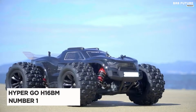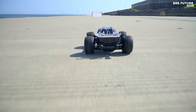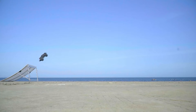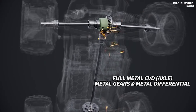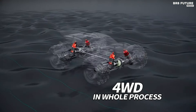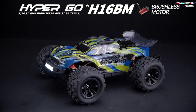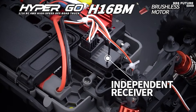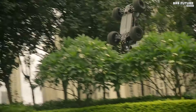The HyperGo H16BM stands as a pinnacle in RC cars, crowned the best in its class for its formidable capabilities. Equipped with a hobby 2845 4200kV brushless motor featuring a four-pole design and metal heat sink, alongside cooling fans, it promises unrivaled power and durability. Its robust transmission, fortified with metal gears and differentials, ensures efficient 4WD performance, complemented by 16 ball bearings for minimal power loss. Crafted from advanced materials, including a honeycomb chassis and zinc metal reinforcements, the H16BM endures rigorous testing to withstand monstrous impacts.